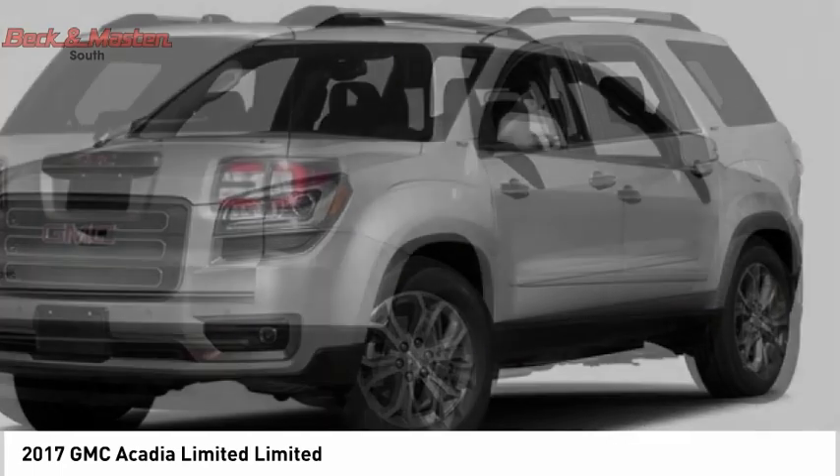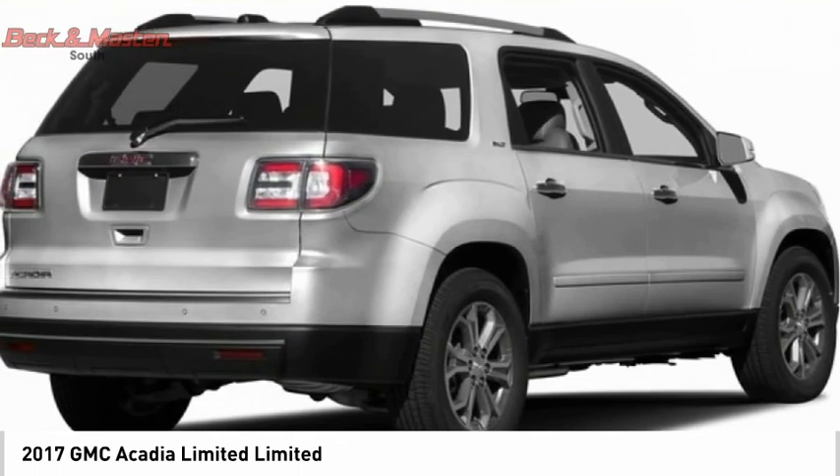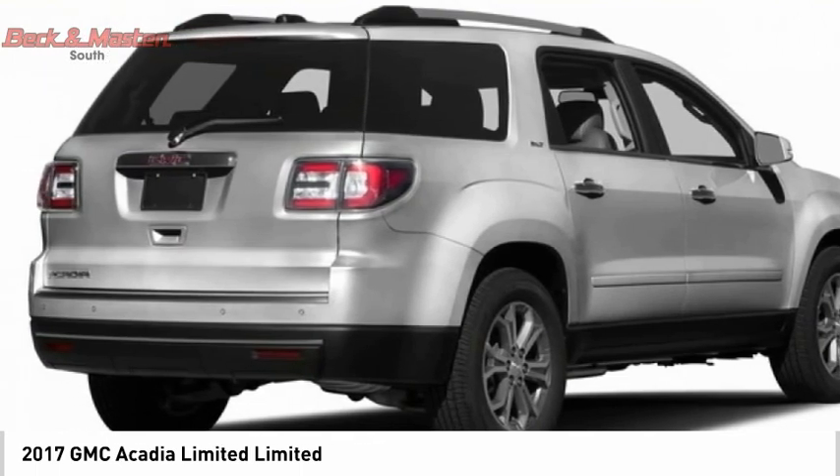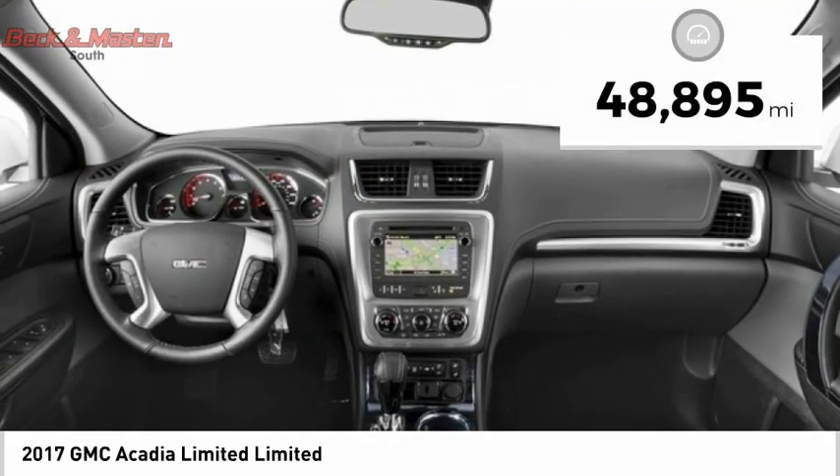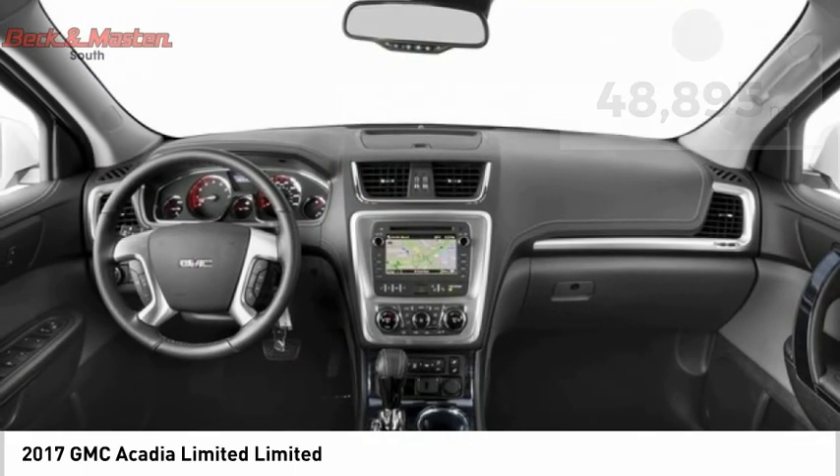Advanced technology and thoughtful ergonomics. The Acadia is a premium utility that rejects compromise. This vehicle has less than 50,000 miles. Drive away with a great deal on this vehicle.